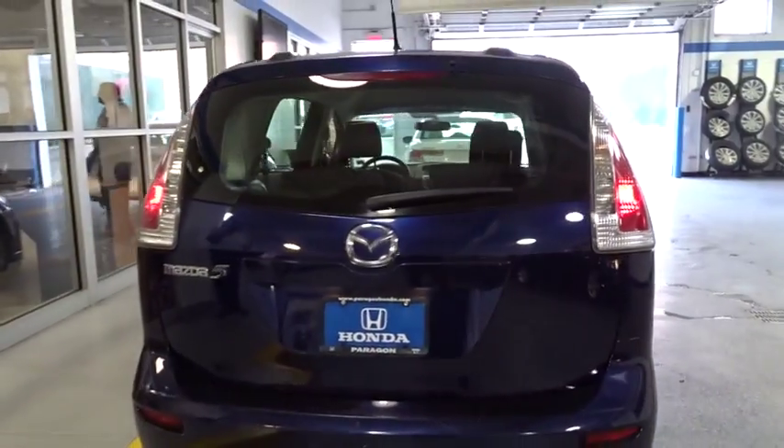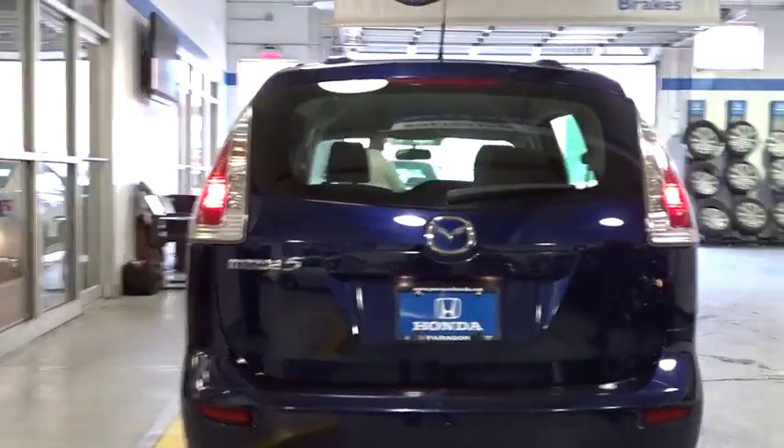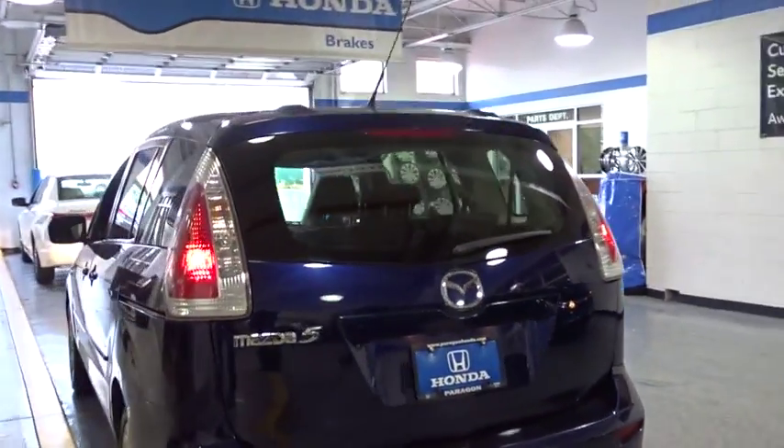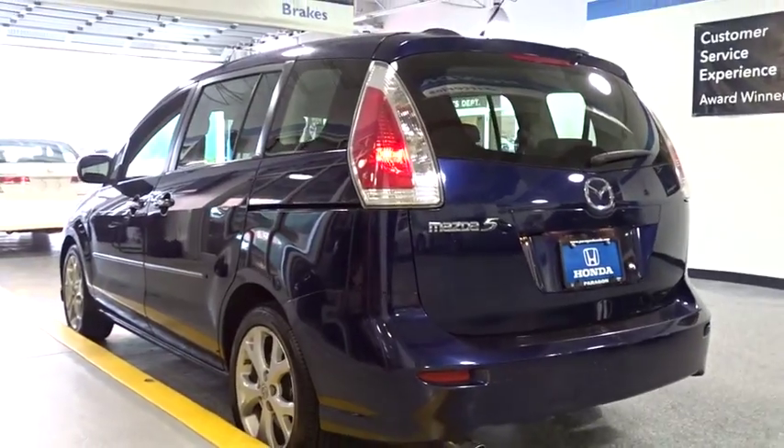Dual airbags, power steering, air conditioning, four-wheel disc brakes, power windows, CD player, rear window defroster, brake assist, remote keyless entry, panic alarm, tachometer.